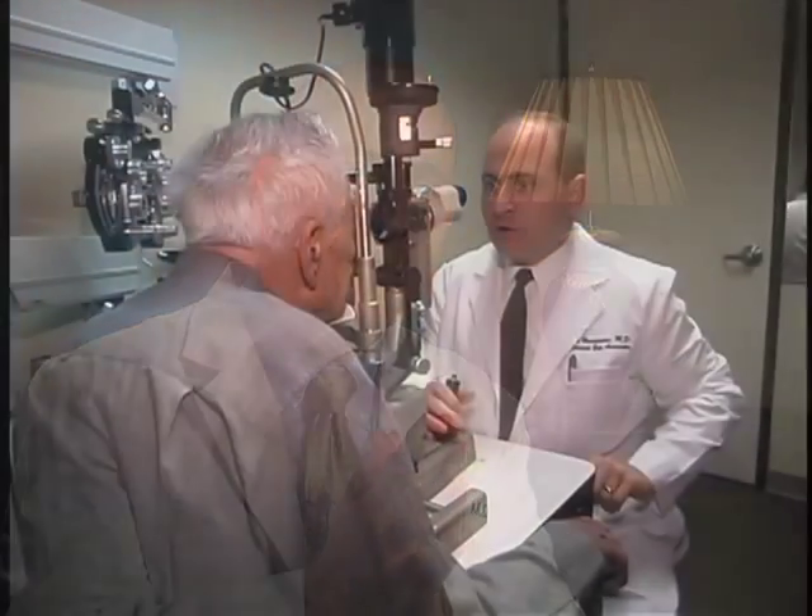One of the more common problems that makes artificial tears fail is a deficiency of the oil in the tears. That's because it's very hard to put oil in a bottle that will work and can be supplemented on the tears on the surface of the eye.